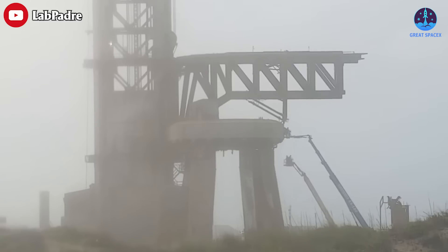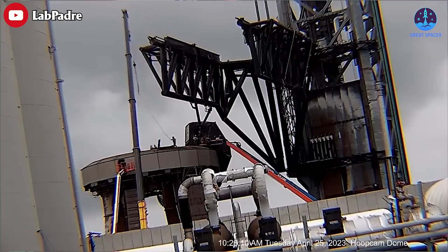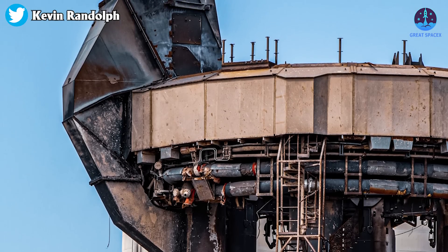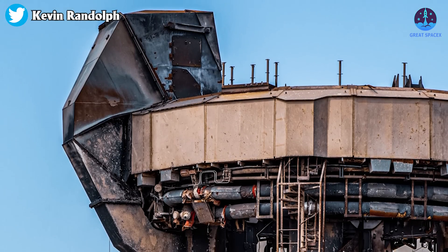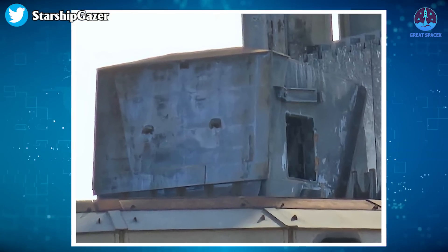Aside from that, crews are now able to access the innermost parts of the orbital launch mount. A grove crane removed the east side booster quick disconnect door. The condition of the BQD seems good — it has extended from the hood, however its westward door was blown off at launch.